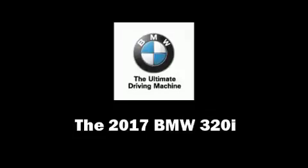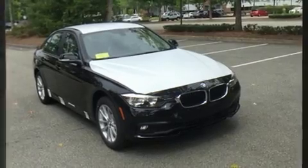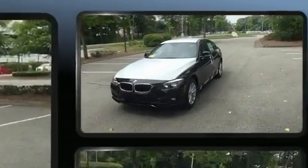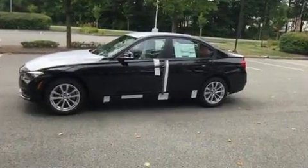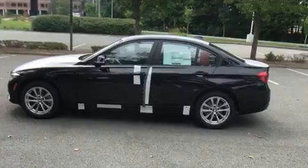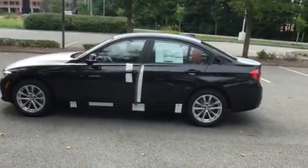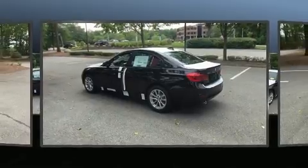You can expect a lot from the 2017 BMW 320i. This four-door, five-passenger sedan leads among competitors in its segment. It features all-wheel drive versatility, an automatic transmission, and a two-liter four-cylinder engine. A turbocharger further enhances performance while also preserving fuel economy.